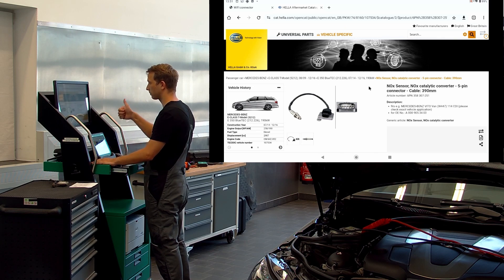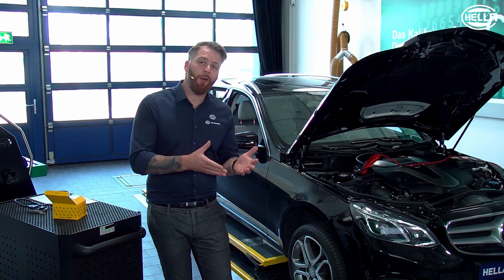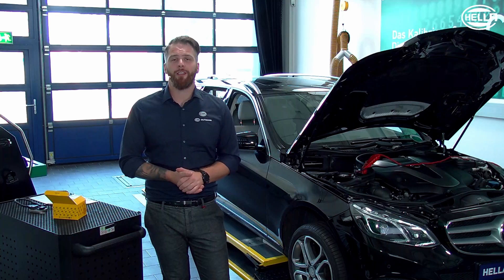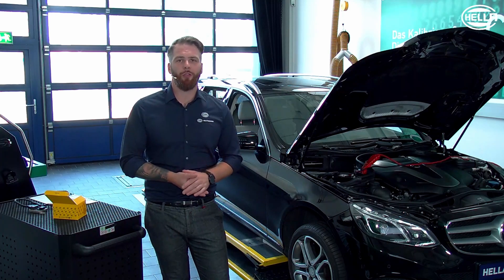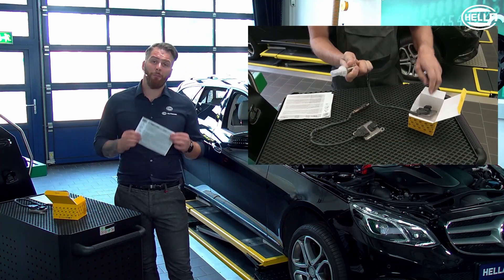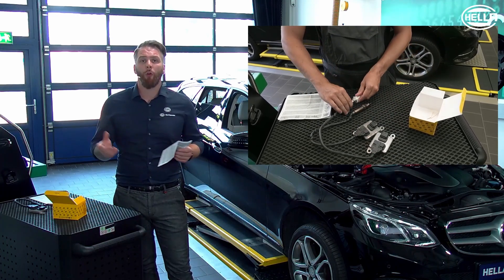And does that fit? Yes, that looks good. Now that we have selected the right spare part and retrieved it from the warehouse, our fitter has in the meantime installed the NOx sensor. It is of course important to mention that we review the installation instructions before installation and compare the old sensor with the new one.